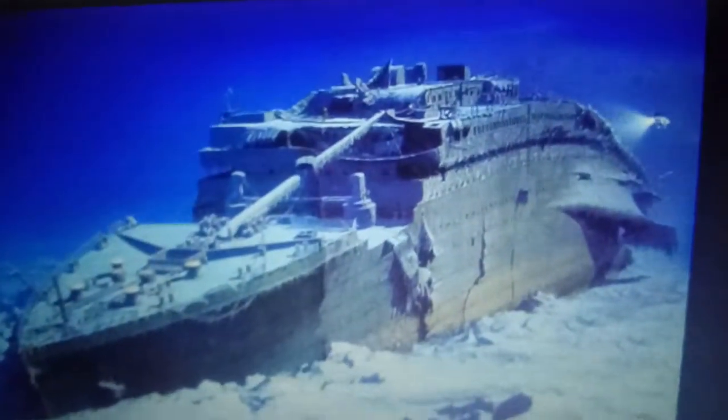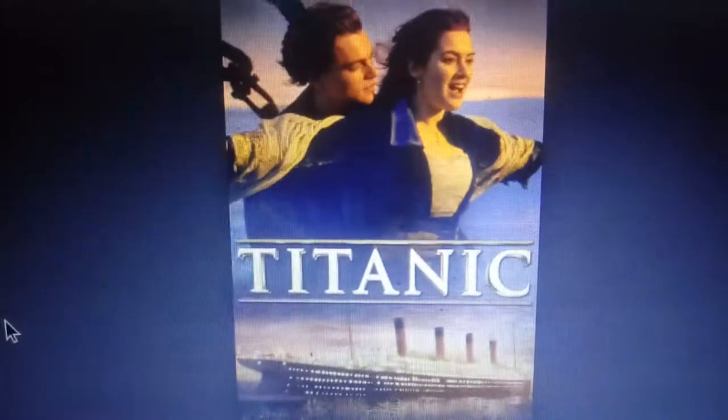Lusitania's wreck is 300 feet down off the Irish coast. Her superstructure is completely destroyed, but her hull is in pretty good shape. Titanic, however, lies two and a half miles down in the North Atlantic. She broke in two — her bow is in pretty good shape, but her stern section, which broke away during the sinking, is not in the same condition as the bow section.